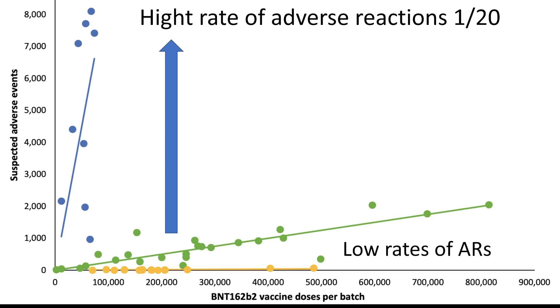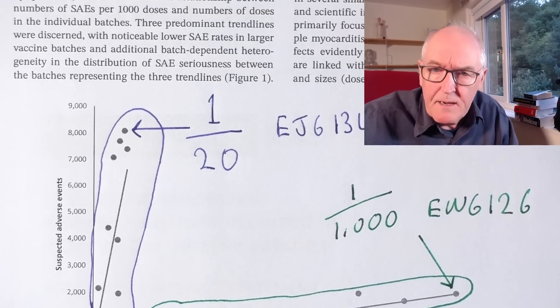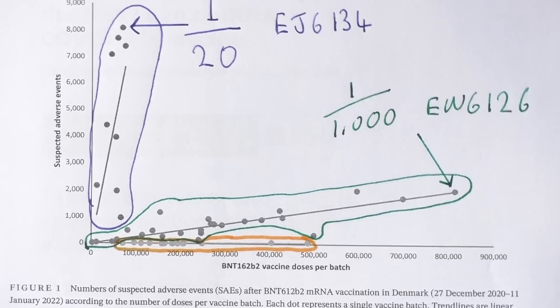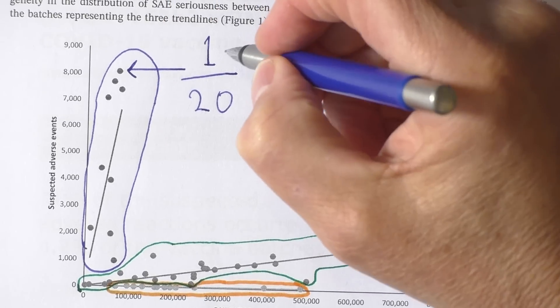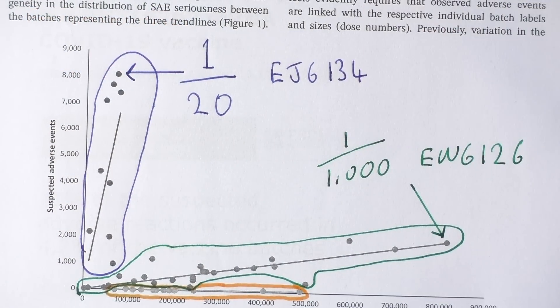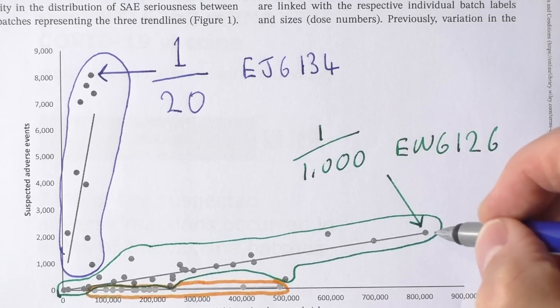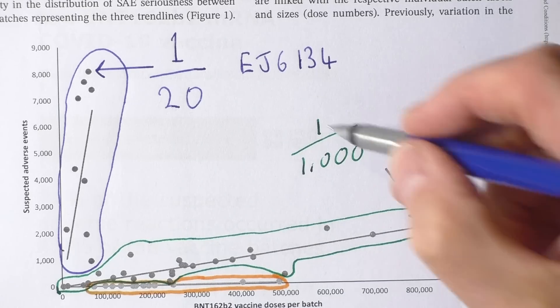Let me show you this graph in a slightly different format. This is the blue group of very high adverse reactions up here. This highest reaction means there was one suspected adverse reaction per 20 doses of the vaccine given. Every 20 doses of the vaccine given, there was one suspected adverse reaction. Absolutely incredible. When we look at the green group here, we did see an increase in adverse reactions, but the highest adverse reactions in the green group was one in a thousand.